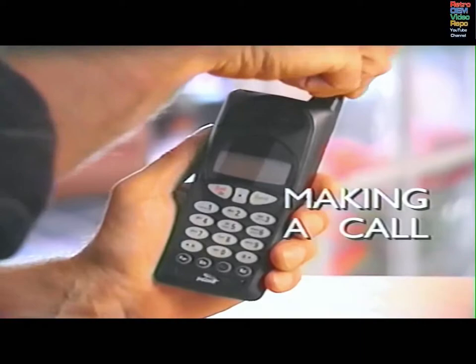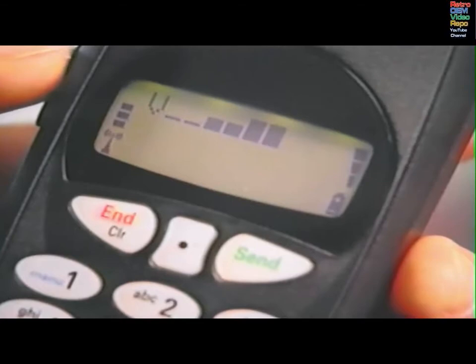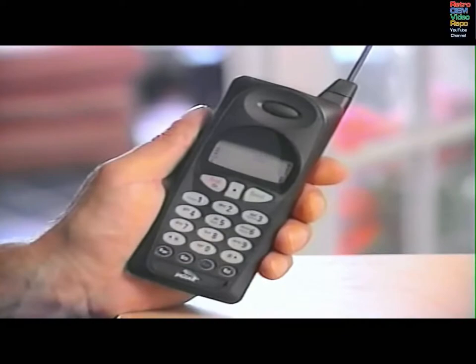To make a call in the portable mode, extend the antenna and press the power button once. Each time the phone is turned on, a series of cell tests is performed. A tone sounds, and all displays and status indicators are lit. Keypad and display lighting go on when any key or volume button is pressed. If after a few seconds no key is pressed, the lights will go off to conserve the battery. Check the status indicators and display messages before placing a call.